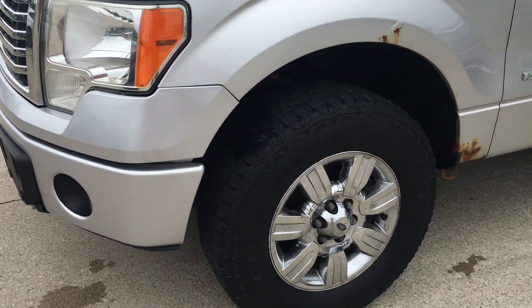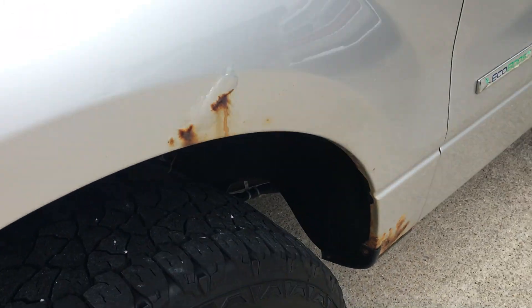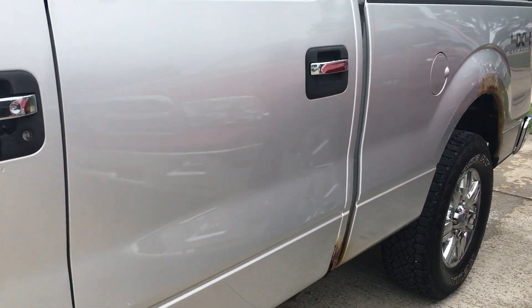Overall, for the year and for the miles, it doesn't look too bad. Tires on it look pretty good. It does have some rust, as you're going to get with these.